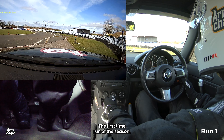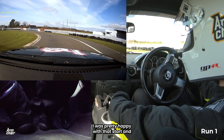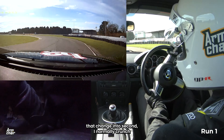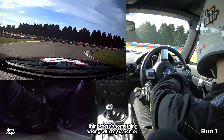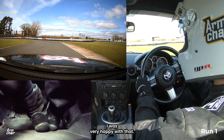Here we go, the first timed run of the season. I was pretty happy with that start and that change into second — I normally crunch into second. It's very easy for me to crunch into second; I think there's something wrong with my synchro. So the fact that I had a clean shift into second, I was very happy with that.